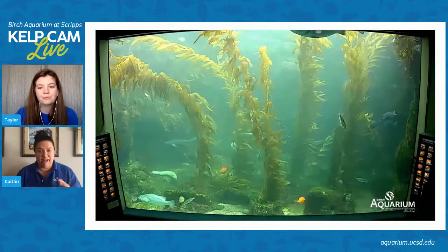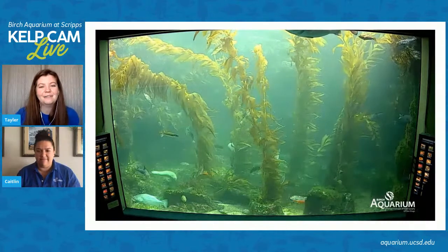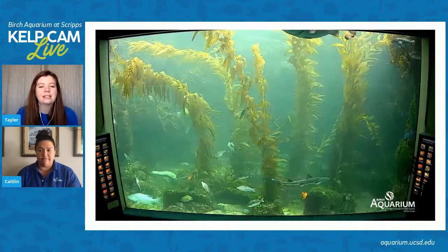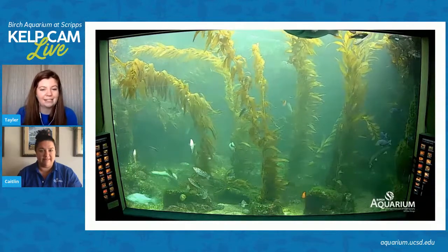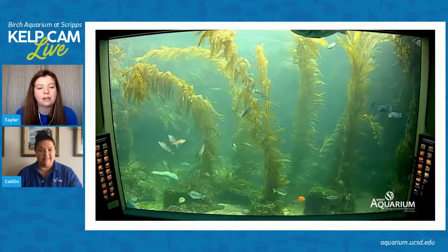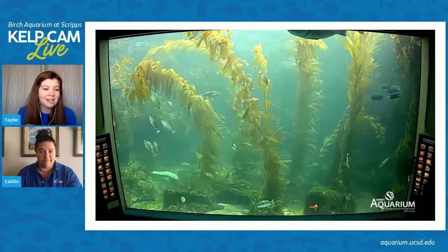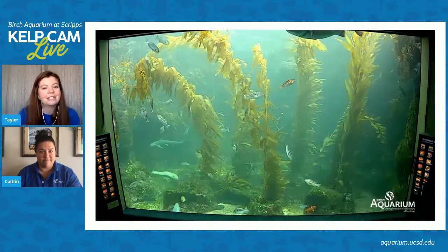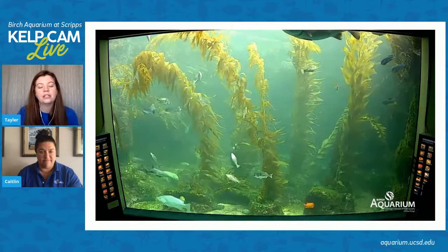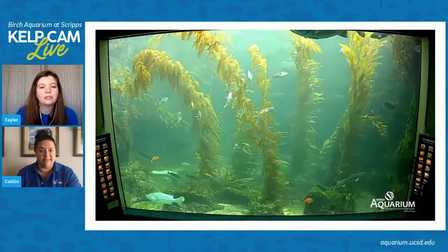People have asked before: how does the kelp stick to the bottom? Kelp has a lot of structures that kind of look similar to our land plants — they look a lot like roots, but what we call them is actually a holdfast, because they hold on really tightly and grip onto a rocky substrate. They wouldn't function well as roots like land plants because all we have on the bottom of the ocean is a lot of sand, and sand can be really easily moved by water. By attaching strongly to these rocks, it is able to hang on tight, especially during storms or strong currents.